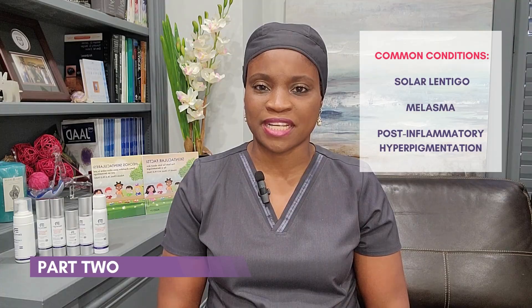So now in this video, I want to go a little bit more into the three conditions I mentioned in the first part of the video, namely solar lentigines, melasma, and post-inflammatory hyperpigmentation.